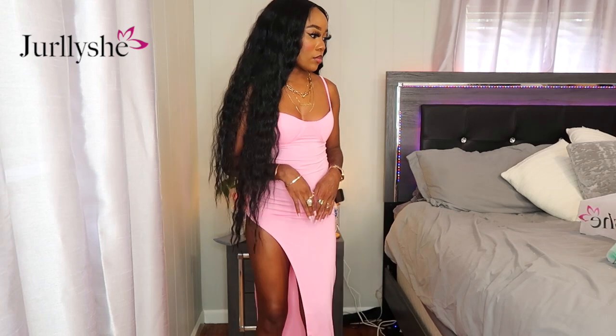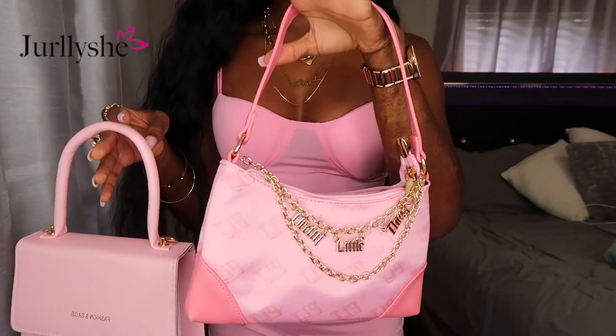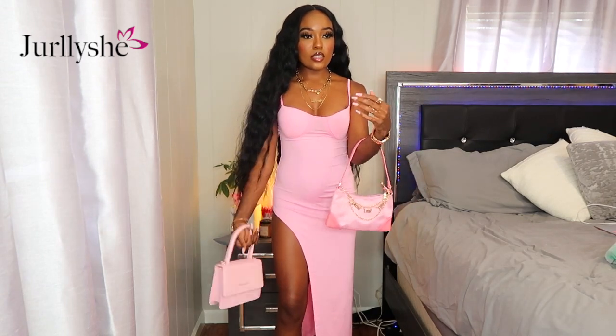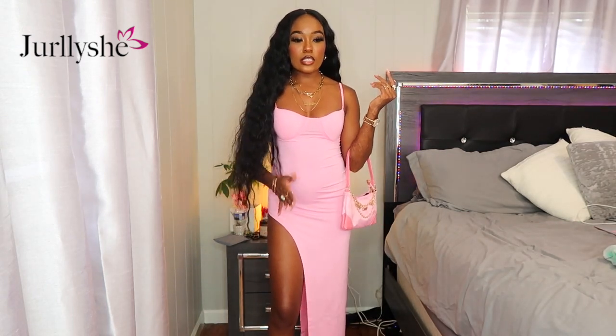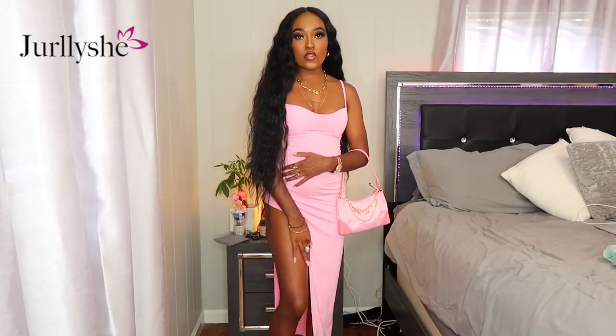I'd pair it with my rose gold stilettos for that rosy pink vibe — definitely gotta be careful in this because you can flash somebody easily. For the bag, I have two pink options: a plain simple one and one giving Y2K vibes with a gold chain that kind of matches my gold jewelry — I think the Y2K one is more of a statement. The bag is from Pretty Little Thing and the heels are from Ultra Shoes. It matches my pink nails — definitely giving Barbie vibes. 8 out of 10.